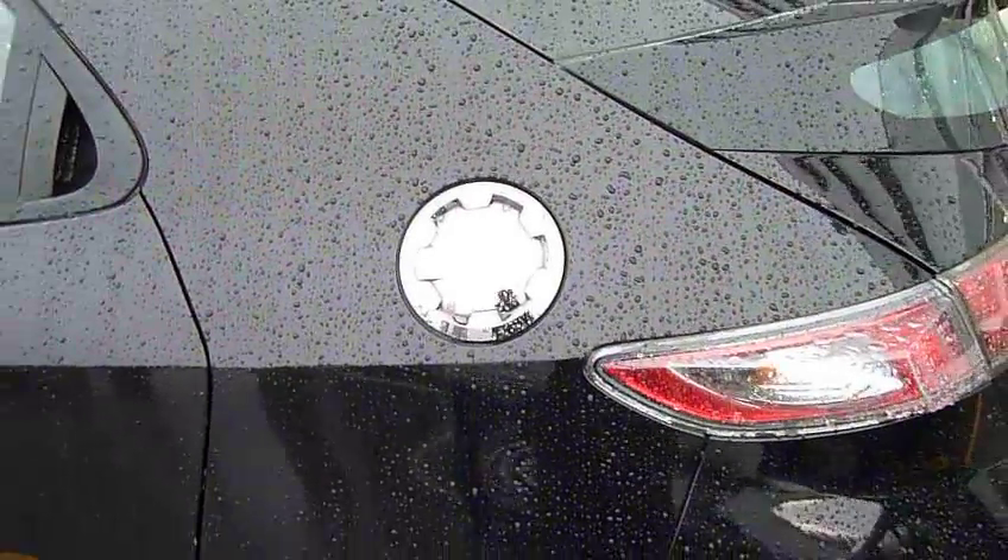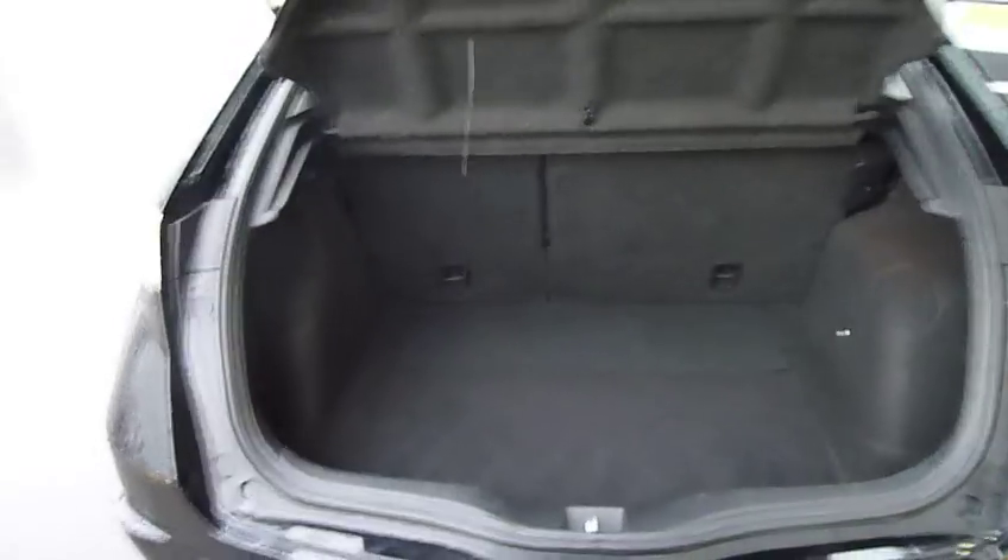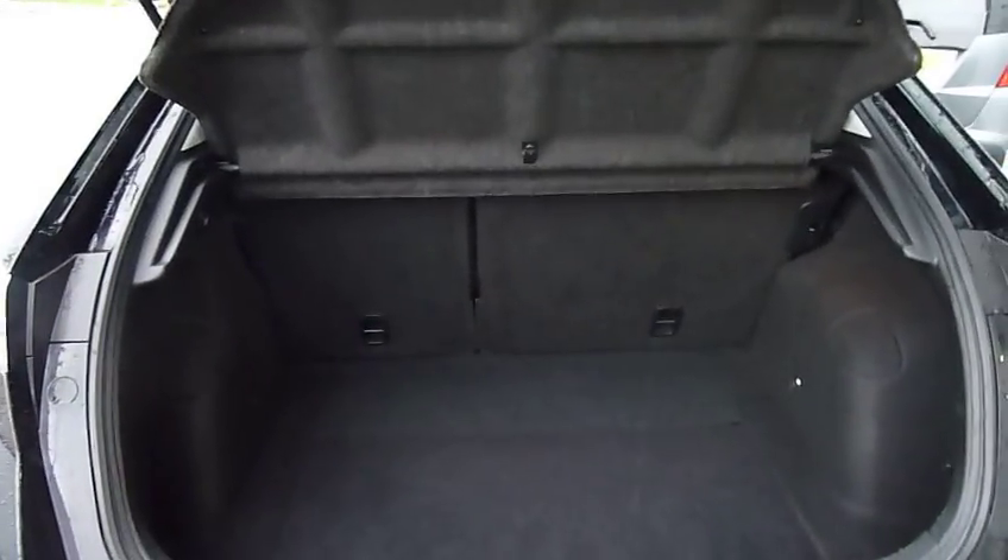Also, as you can see, a chrome effect sports filler cap. Just looking inside at the load space area — the boot — a very generous boot as you can see, with 60-40 split rear seats that fold almost perfectly flat.